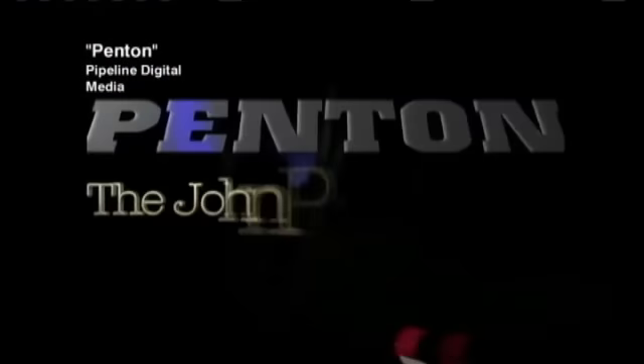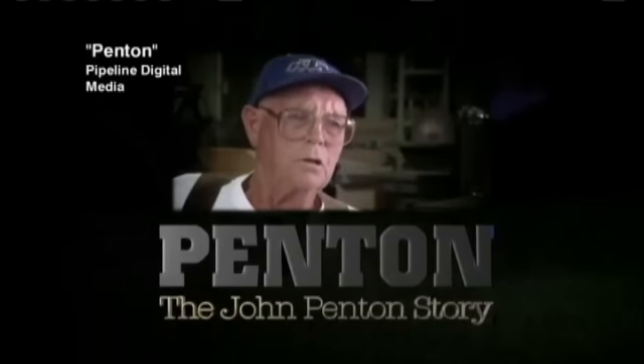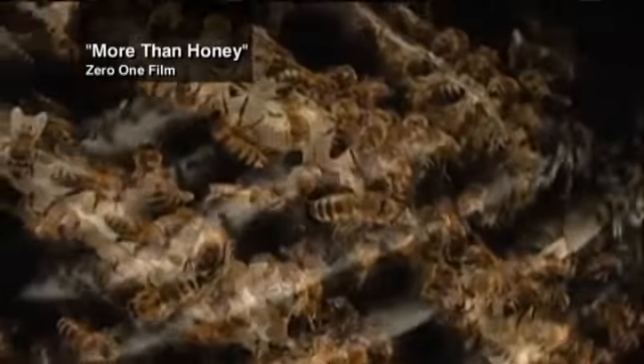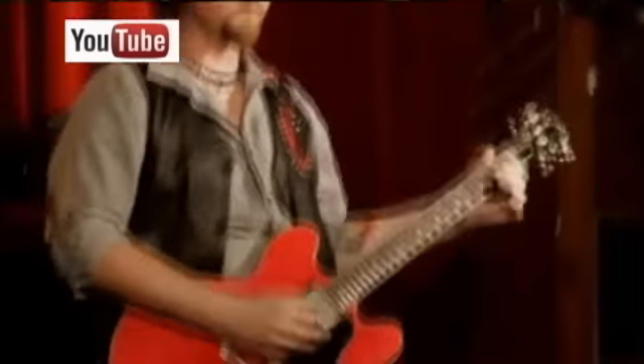They screen films you might not find elsewhere, like Coherence, called the best sci-fi of the year; The John Patton Story, a documentary about the mud-running motorcycle racer who completely changed the industry; and the indie film More Than Honey, which explores why so many bees are dying and what happens to us if they disappear.